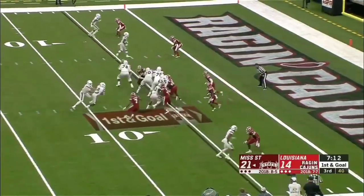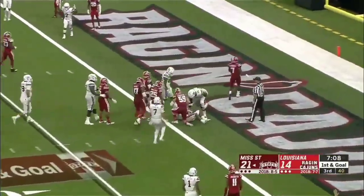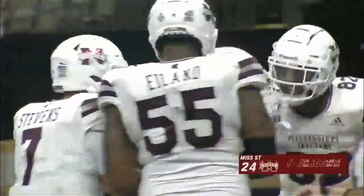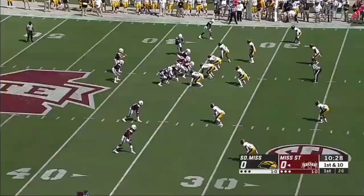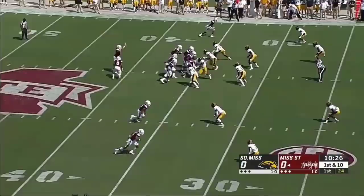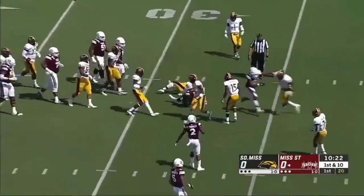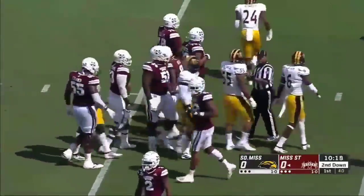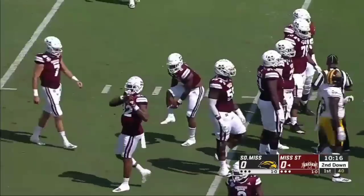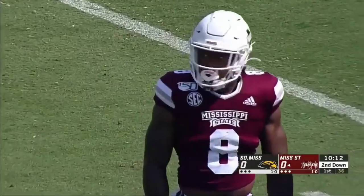A chance for the Bulldogs to go up more than a score here today, which they have not yet — and they do now. Touchdown for Hill. There were times last year where they felt like they had to hold opponents to 13 or 14 to win. Looks like a different Mississippi State offense so far — 38 in the opener. A gain of seven for Hill here and the Dawgs are on the move.